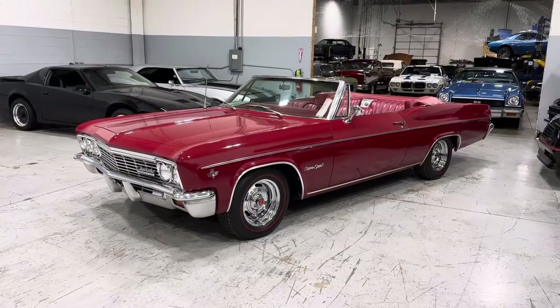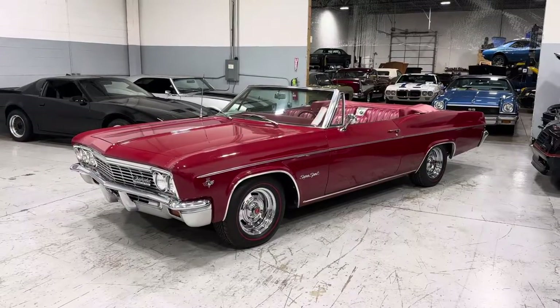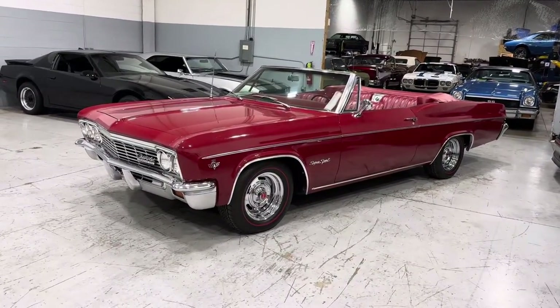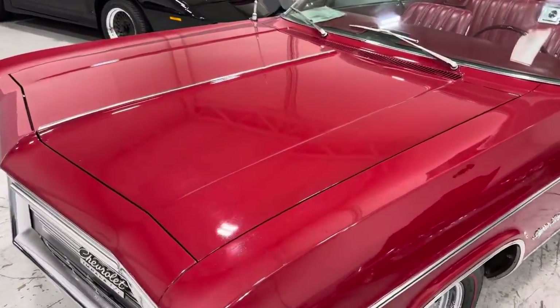It will need a power top motor. We can install that here for you; it's going to be an additional cost if you wanted that installed, but we can do that for you. Let's just do a quick closer walk-around to share with you guys the quality of paint that's on the car.